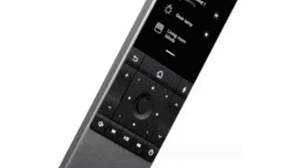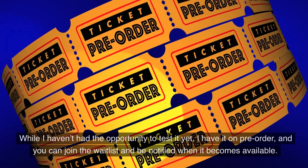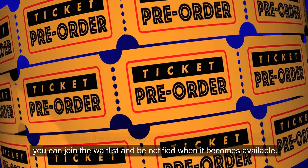Number 11, One to Watch: Yo Remote 2. This is an up-and-coming universal remote that promises to be the ultimate controller for a smart home. While I haven't had the opportunity to test it yet, I have it on pre-order, and you can join the waitlist and be notified when it becomes available.